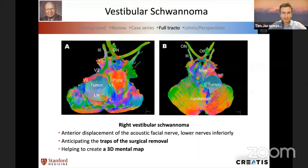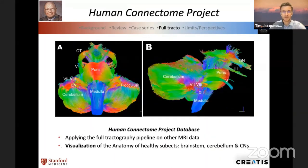We then thought about whether the full tractography pipeline could be applied to any MRI dataset. We put one patient from the Human Connectome Project and applied the pipeline. The result was quite interesting — we had a very clean reconstruction of the brainstem, cerebellum, and some cranial nerves — but the mesencephalon was not good and cranial nerves were cut very short in their trajectory. So the pipeline is not bad, but not perfect, and there are still many traps to be solved.